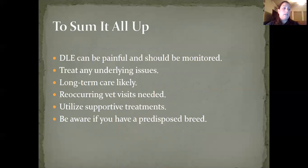In conclusion, discoid lupus erythematosus will be painful and should be monitored very closely. Once the diagnosis is complete and definitive, it is important to treat any underlying issues that may be presented along the way. Lupus usually requires long-term care, and patients diagnosed with lupus should be regularly monitored by a veterinarian, including physical exams, complete blood counts, and chemistry serum panels. Supportive treatments should definitely be considered by the owner, including sunscreen. Protect your dog if it is more susceptible to the disease.